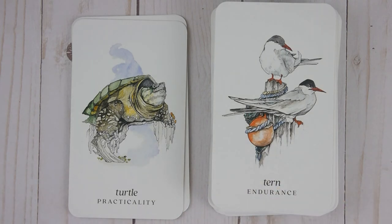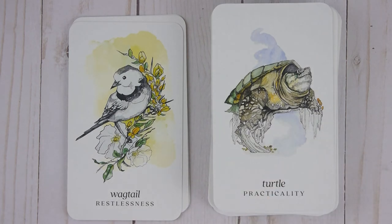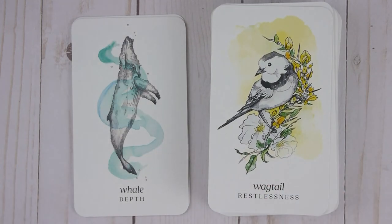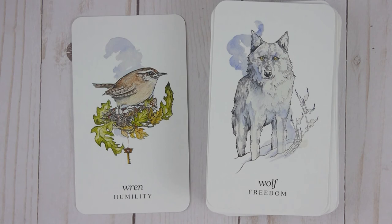Turtle — Practicality. Wagtail — Restlessness. Whale — Depth. Wolf — Freedom. Wren — Humility.